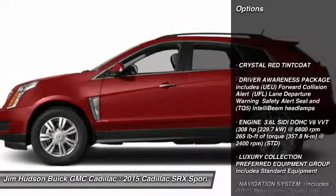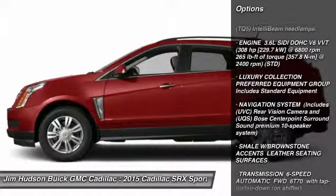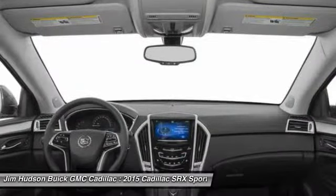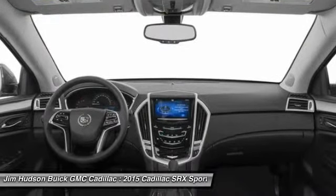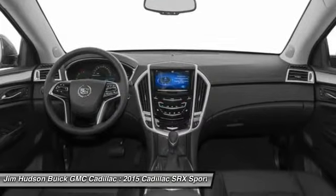Steering wheel audio controls, power passenger seat, stability control, traction control, remote engine start, anti-lock braking system, driver airbag, adjustable steering wheel, power steering, keyless start. Your new ride is just a phone call away.